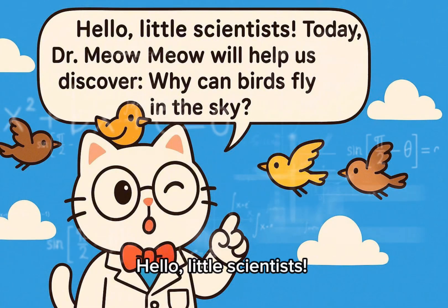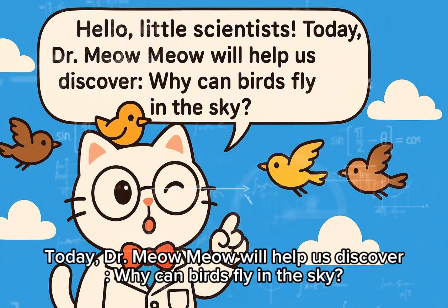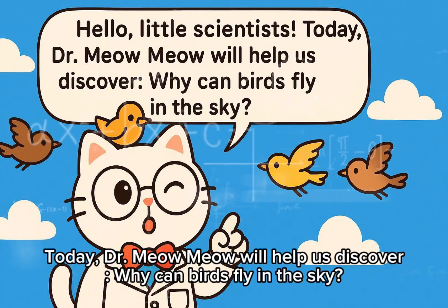Hello, little scientists. Today, Dr. Meow Meow will help us discover why birds can fly in the sky.